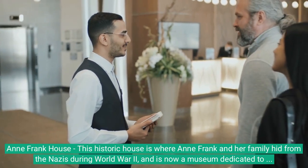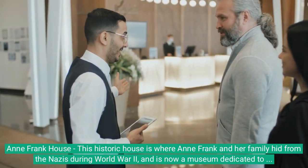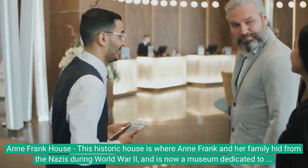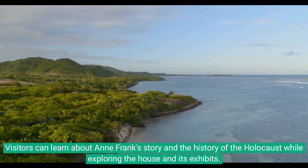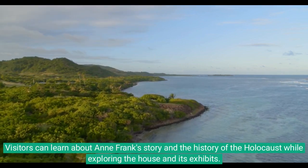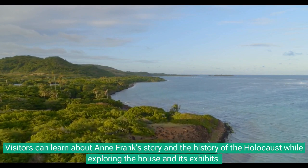Anne Frank House: this historic house is where Anne Frank and her family hid from the Nazis during World War II, and is now a museum dedicated to her life and legacy. Visitors can learn about Anne Frank's story and the history of the Holocaust while exploring the house and its exhibits.